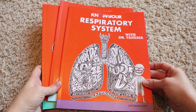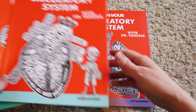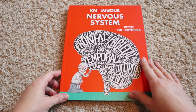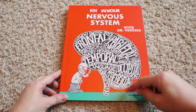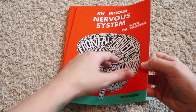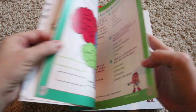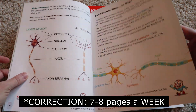All right, you guys, so this is the Know Your Body set from Timberdoodle. This is the Know Your Respiratory System. This booklet goes over the circulatory system, and this one goes over the nervous system. At the time of filming, this is $36.99 for this set, and I'll have it linked down below. You can go through these booklets in any order that your child wants. It is recommended to cover about seven to eight pages a day, and it is recommended for fifth grade and up.